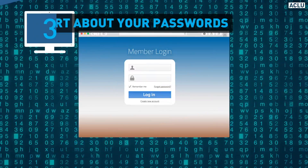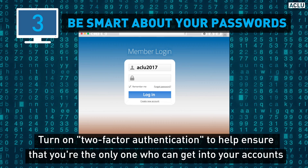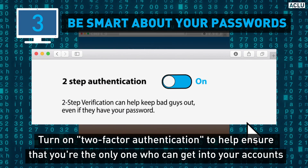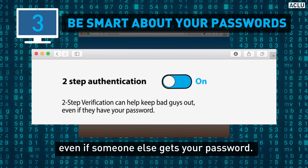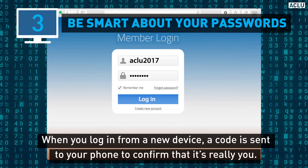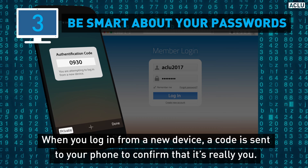Third, be smart about your passwords. Turn on two-factor authentication to help ensure that you are the only one who can get into your accounts, even if someone else gets your password. When you log in from a new device, a code will be sent to your phone to confirm that it's really you.